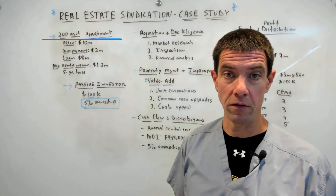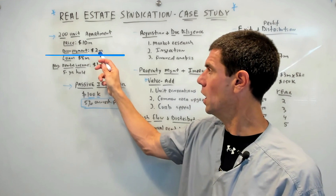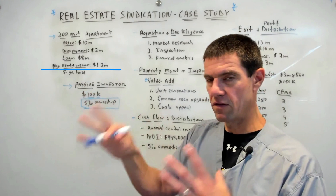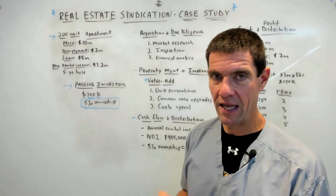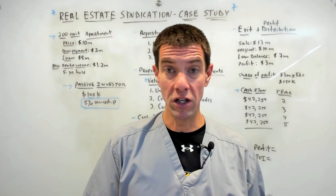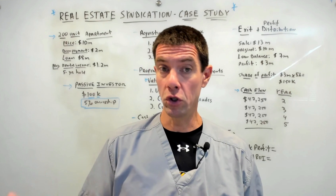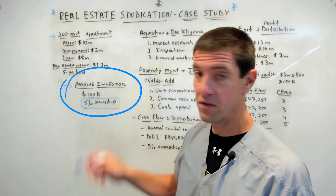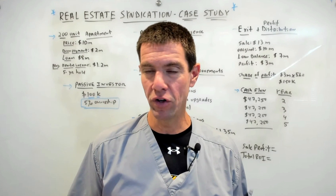This group goes out and purchases a 200-unit apartment complex for $10 million, with a 20% down payment of $2 million. They finance 80% with the bank — that's $8 million. The investment is projected for a five-year hold, with projected annual rental income of $1.2 million. The syndication is structured as an LLC: general partners are responsible for managing the property, and limited partners — you and I — provide the majority of the capital. As an investor, you're joining as a limited partner with a $100,000 investment, which represents a 5% ownership stake in the property.